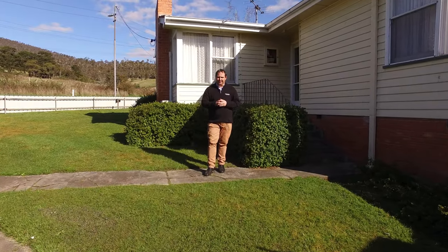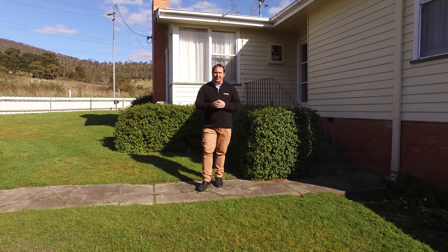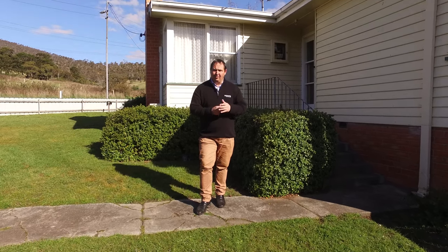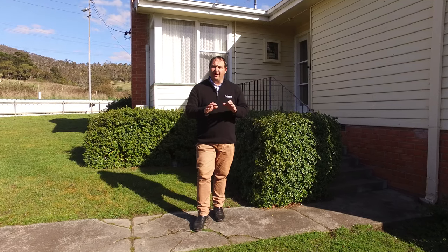G'day guys, Paul Belcher from Roberts Real Estate, and welcome to my new listing at 28 Glebe Road in New Norfolk. What a great location — we're only five minutes stroll to the town CBD. On site we've got a three-bedroom weatherboard home with a low maintenance yard and a garage. Let's have a look.